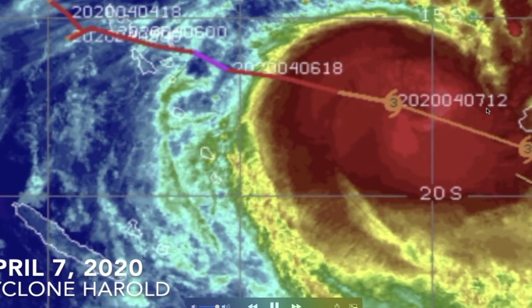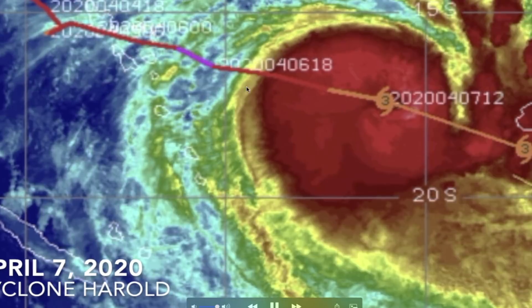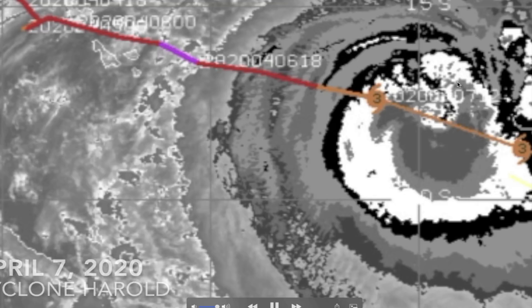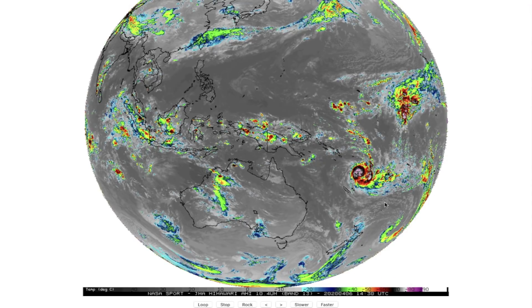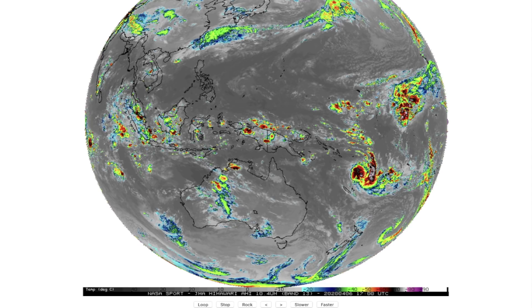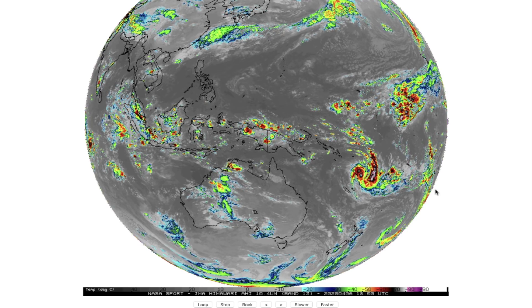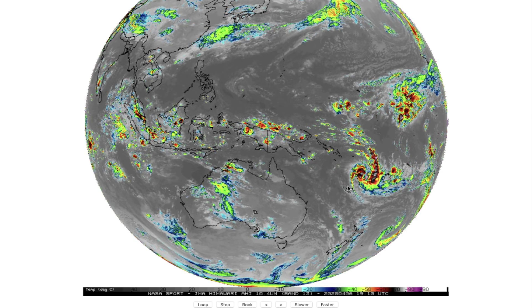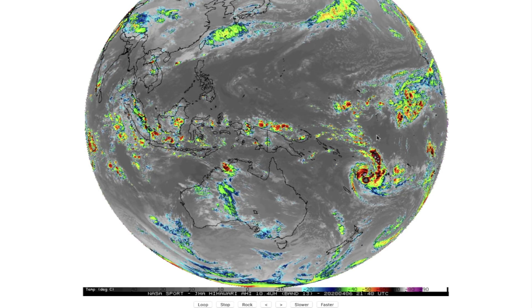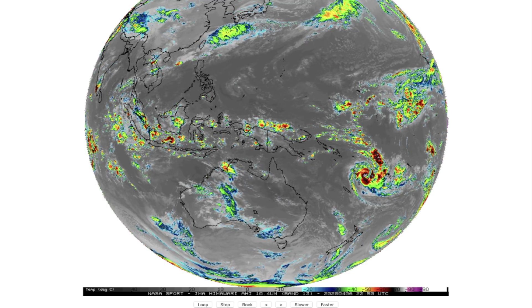Unbelievable — and that's a Category 3 now. Back at its peak it was a Category 5 — an unbelievable storm. But it is weakening. The farther south it goes, the cooler waters it enters and it will quickly dissipate. The waters down there are much cooler and do not sustain cyclones. Up in the warmer waters it peaked at a strong Category 5, but it is now a Category 3 storm.